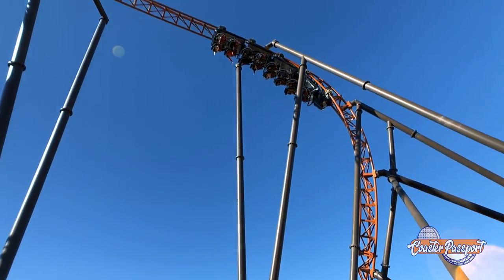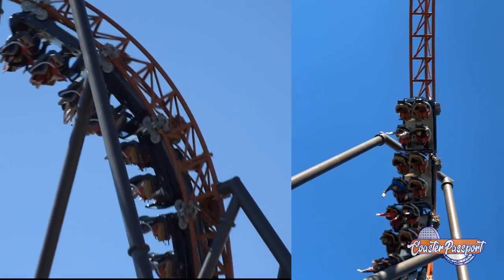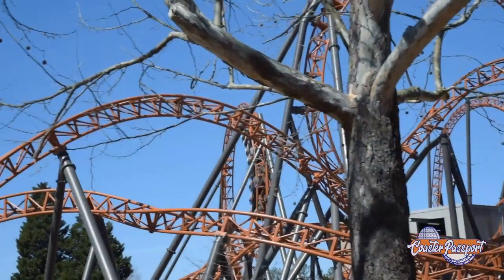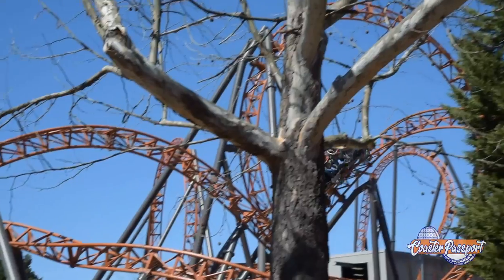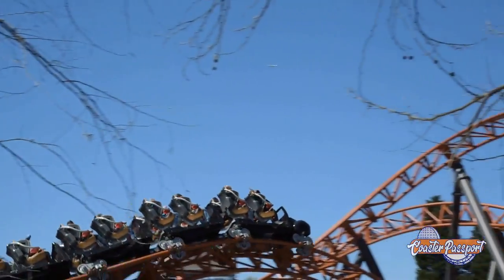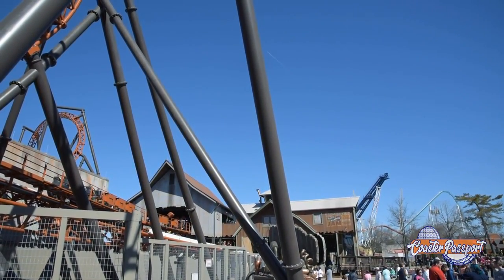That inversion just kind of holds you up there and drops, and then into a second loop. After that, a little more hang time, and then you go right through the very first loop you went into. What a beautiful shot for photographers, as well as just great for the ride experience itself. A couple more twists and turns and it heads you back into the station.